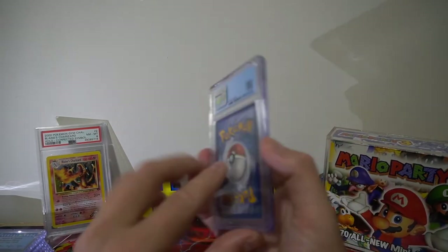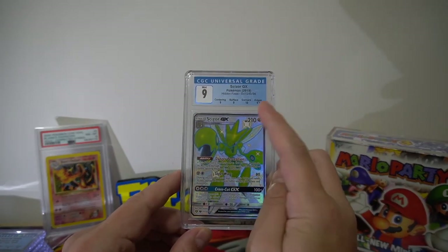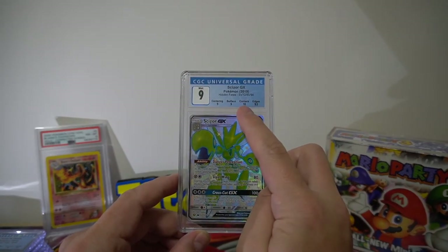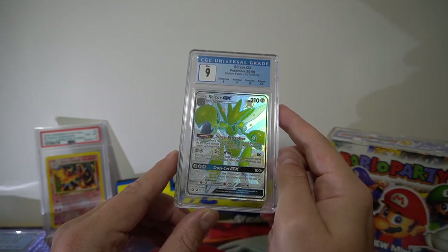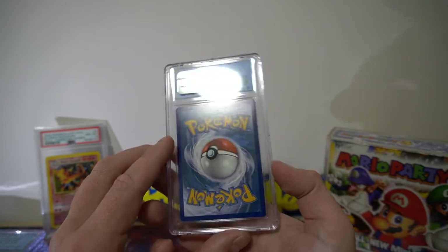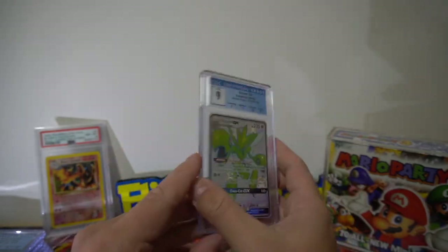Next up we have Scizor, which got a 9. Edges 9.5, corners 10, but it fell away on the surface and the centering. I didn't think the centering was that bad — I didn't think it was a 9 — but we'll take it.